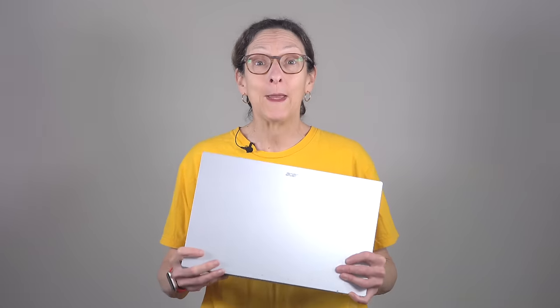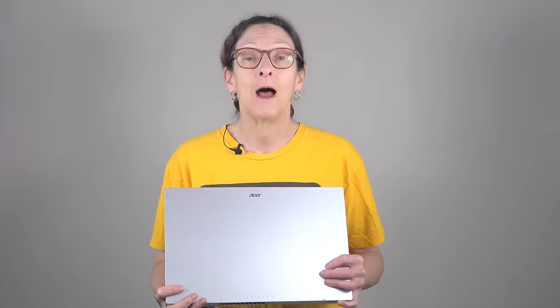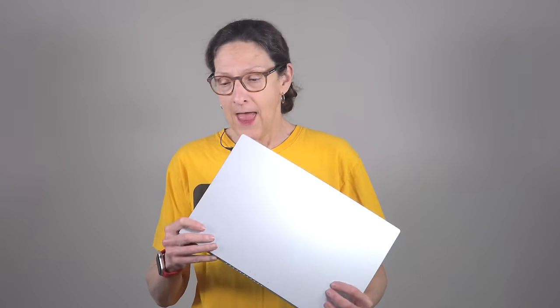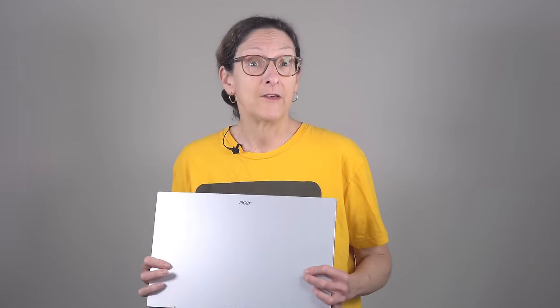This is Lisa from Mobile Tech Review, and for those of you who say we don't review enough affordable — super affordable in this case — laptops or enough AMD Ryzen, well we have both here. This is the Acer Aspire 3 for 2023, the Ryzen edition. It lists for $399, and the first thing you've got to say when you look at it: it's not bad looking. It's a 15.6-inch full HD laptop with AMD Ryzen inside.